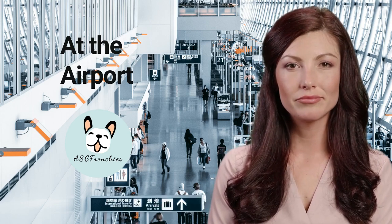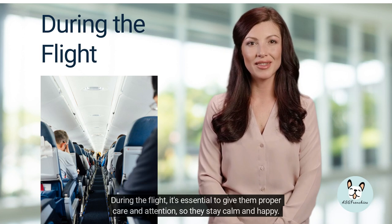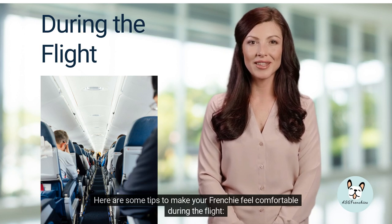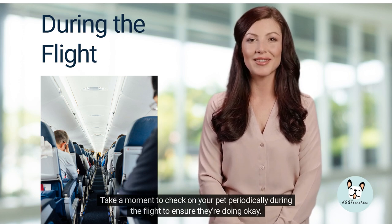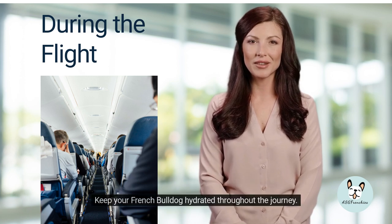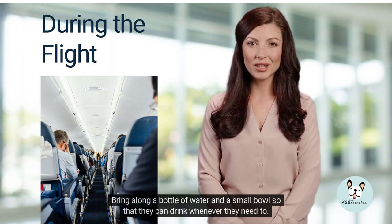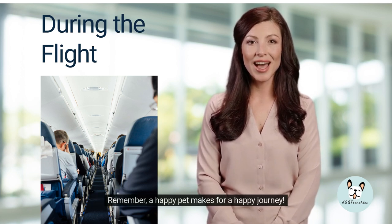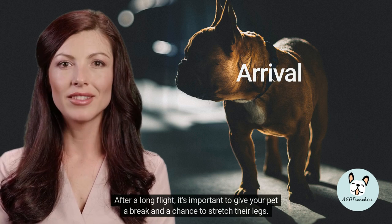During the flight, it's essential to give your pet proper care and attention so they stay calm and happy. Check on your pet periodically to ensure they're doing okay — your furry friend will appreciate the attention and feel much more relaxed. Keep your French Bulldog hydrated throughout the journey by bringing along a bottle of water and a small bowl so they can drink whenever they need to. This will help them feel comfortable and avoid dehydration.